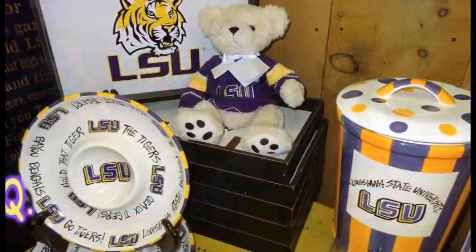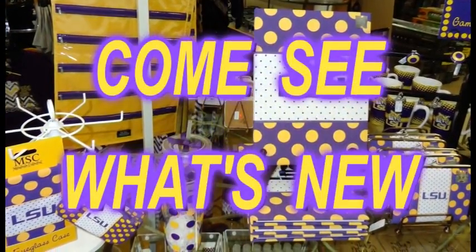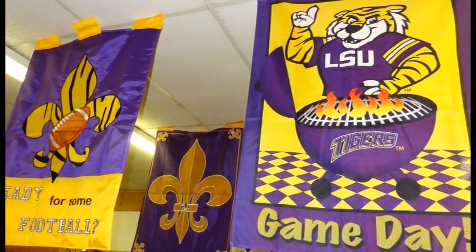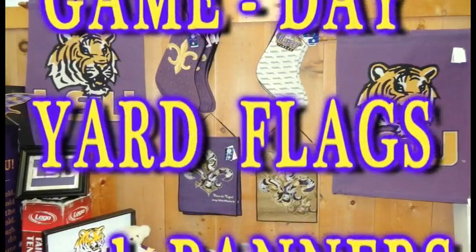There's just so many LSU themed items, you have to come see them for yourself. So if there's an LSU Tiger fan on your gift shopping list, or you just want to show your Tiger pride, check out all the great LSU Tiger themed gifts and accessories on display now at your local Nichols stores.